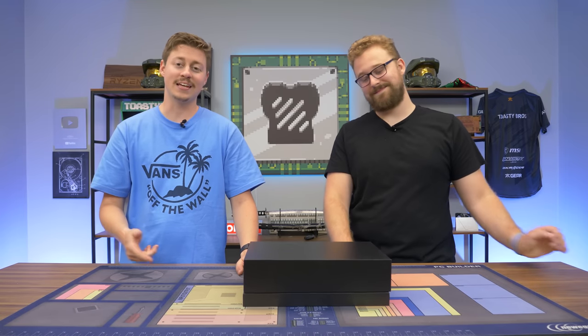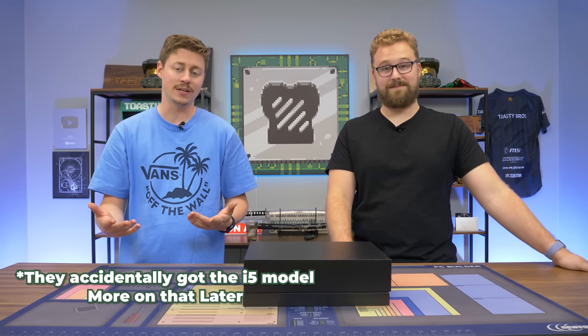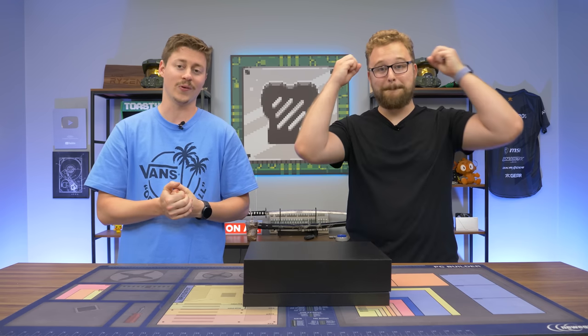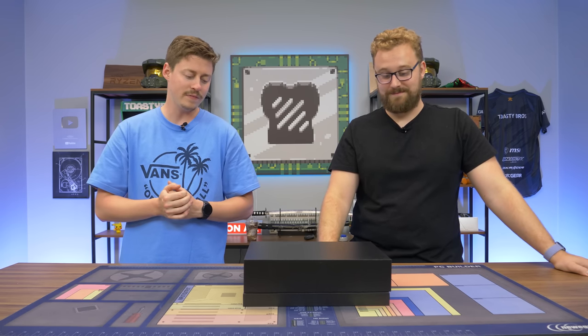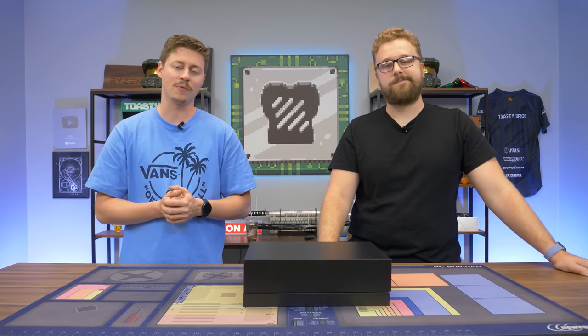So this tablet contains an i7 1260p, which is a 12th gen i7 — essentially a laptop i7 with 12 cores and 16 threads. It really doesn't seem like a typical laptop processor, but I'm excited to see how it runs because usually there are some gimmicks with laptop processors.